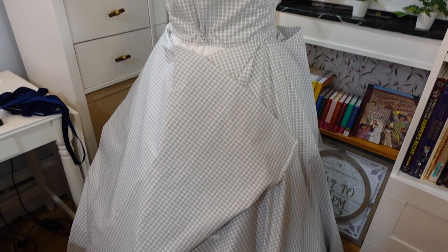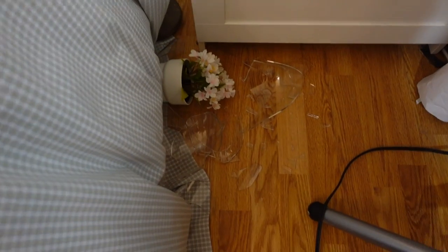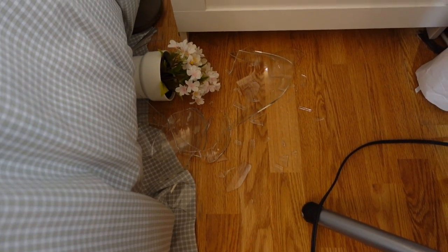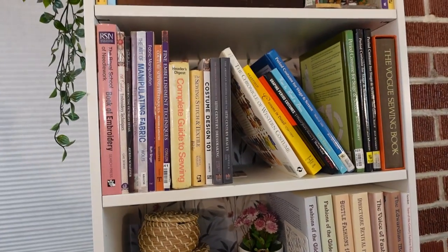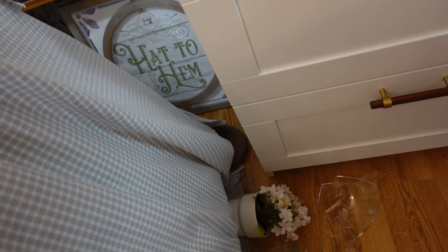Well, the good news is I have all the skirt panels cut out. The bad news is that just happened — from up there. There's glass on the hem of my dress and I need to clean this up. I was already running out of energy so I need to pretty much stop working for the night.